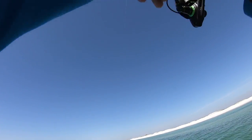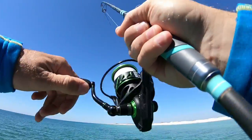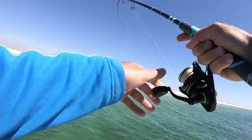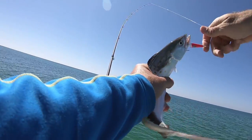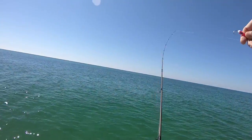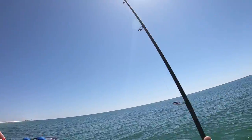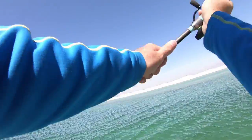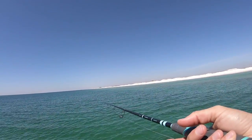Oh, there he is — fish on, guys! That's another nice one. I think it's another Spanish. Yep, it sure is. Nice, I like it. I'm just down here sight fishing the surf. Pretty little Spanish mackerel — we're going to release him. He frayed my line up real bad, so I'm going to have to retie. Those Spanish have really sharp teeth, so I probably wouldn't have gotten another cast out of those.